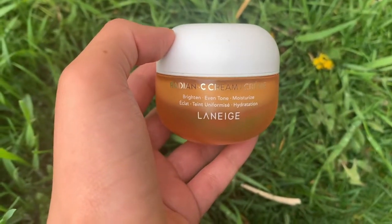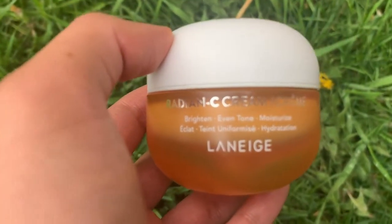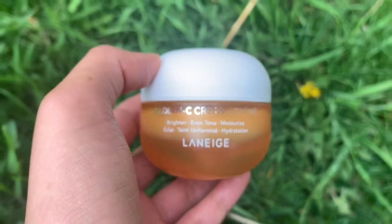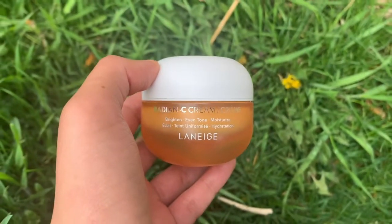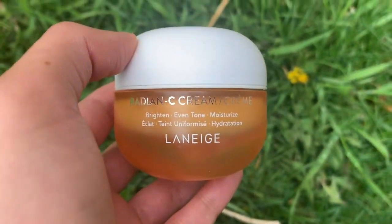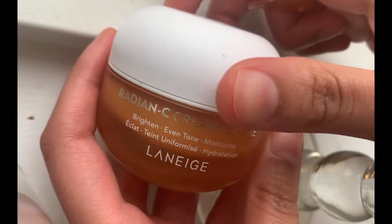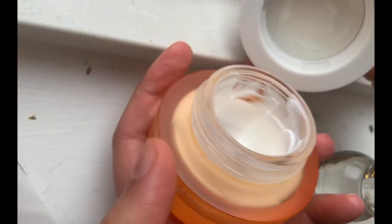Hi guys, so this week I'm going to be testing out the Laneige Radiant C Vitamin C Moisturizer. I ordered this off of Sephora and it had a lot of good ratings and I wanted to give it a try. Laneige is a brand whose products I've been eyeing to test out for a while and I'm very excited to try this product out. This cream contains ingredients such as Vitamin C, Vitamin E, Glycerin, Fragrance, Citral, and a bunch of other ingredients.